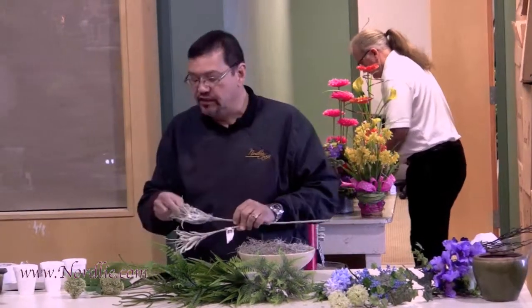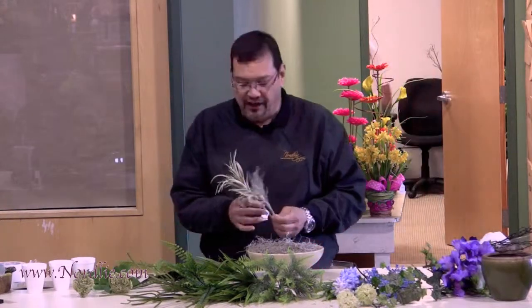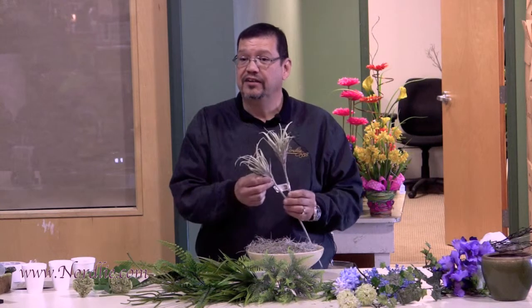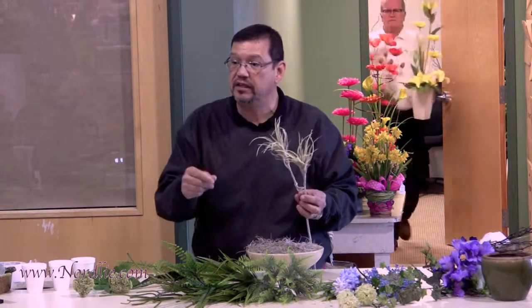One of the newest trends we're seeing already this year is an item called Tillandsia — T-I-L-L-A-N-D-S-I-A. Tillandsia is more commonly known as the air plant. Sometimes you see it in novelty stores where they put it on a piece of driftwood or bark, and it grows — you just have to mist it.